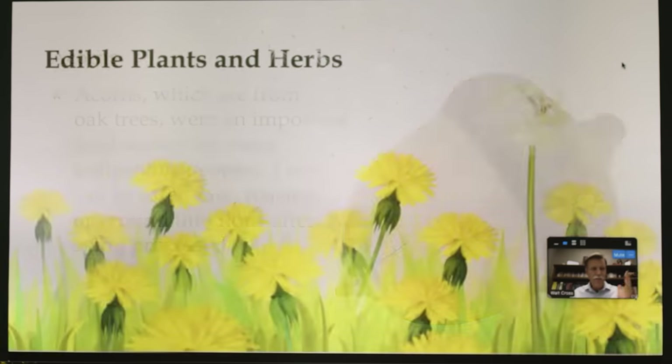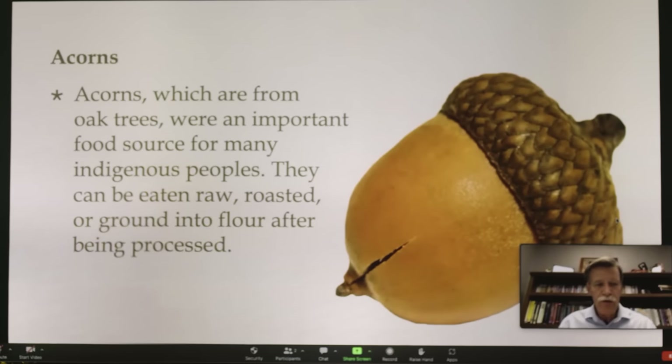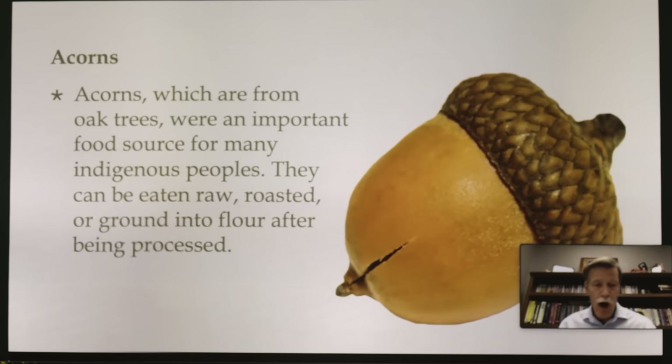It's easy for me to jump into the medicinal side, but I'm going to try to stay more on the nutrition side tonight. The first one is acorns. Acorns come from oak trees and were an important food source for many indigenous people. They can be eaten raw, roasted, or ground into flour after being processed. It's a long process, but acorns are very nutritional and they're in abundance — they come from an oak tree.